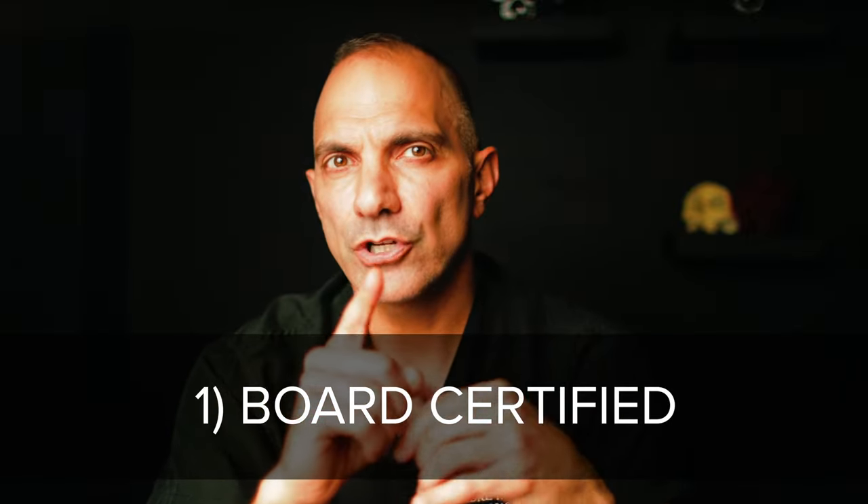Number one: make sure the surgeon is certified by the American Board of Plastic Surgery or that they are board certified by one of the recognized fields in the Board of Medical Specialties — the only recognized medical professional board. The board certification process ensures that the person doing your surgery has passed a certain set of tests, training programs, and credentialing, and is in good standing in his or her field.